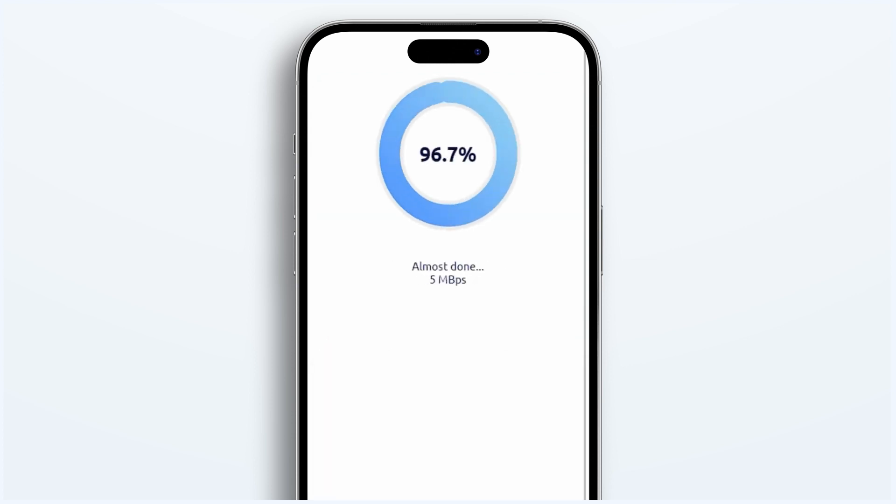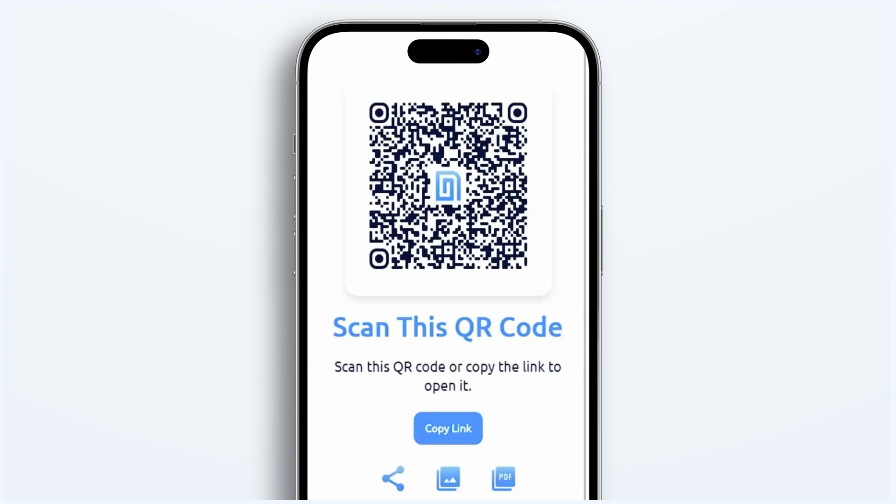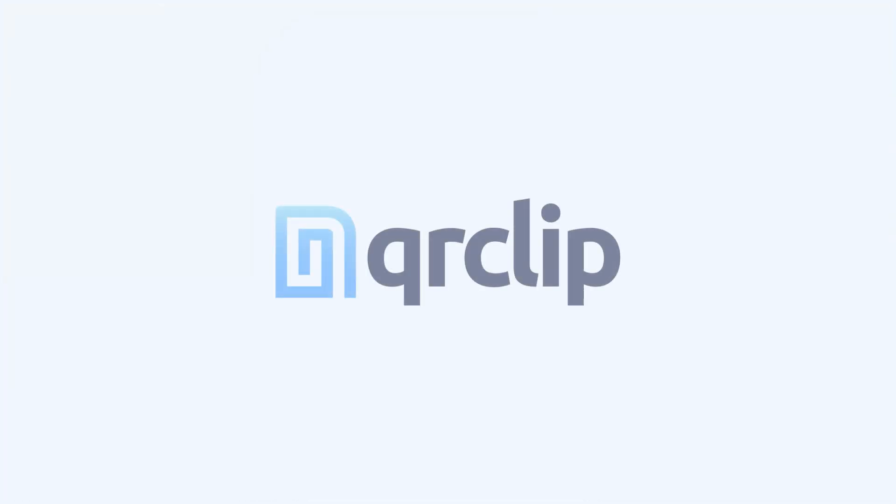QR Clip. Redefining file sharing with simplicity, security, and versatility. Keep it safe. Keep it yours. QR Clip it.